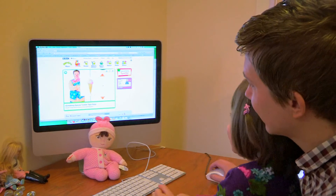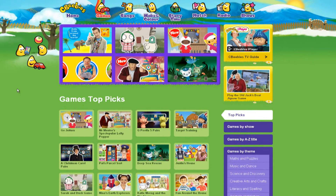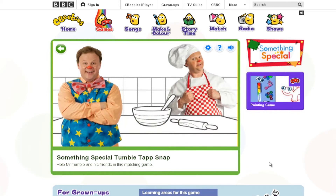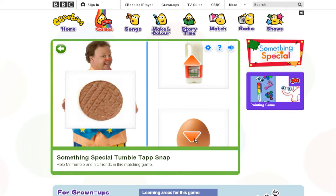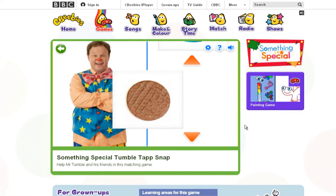That's a Tumble Tap Snap! Matching games are great fun to play. Go to the CBeebies website and search for Tumble Tap Snap under games. Your child chooses a character and helps that character find the matching item to get a Tumble Tap Snap.